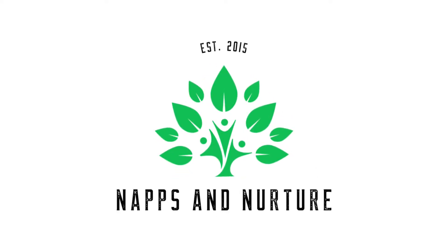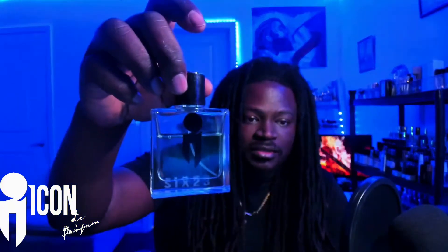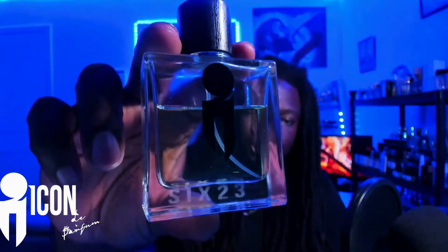It's storming out right now so I figured we would come inside, turn on the fireplace, get a little cozy and check out a fragrance. The fragrance I wanted to go over tonight is from the house of Icon de Parfum. I've been enjoying this particular house — they make some really unique designs, I love the names and the presentation on everything. I've obviously used this bottle quite a bit. This particular fragrance is 623.